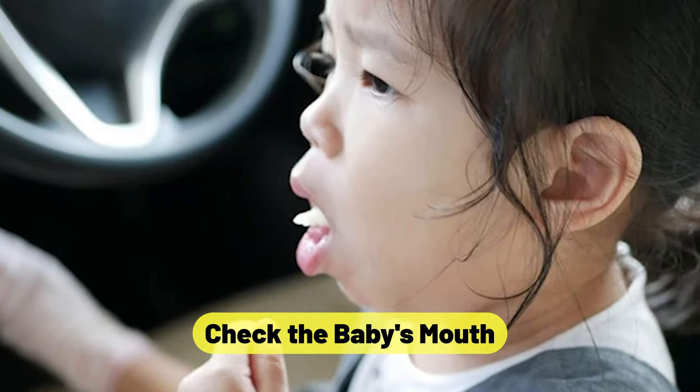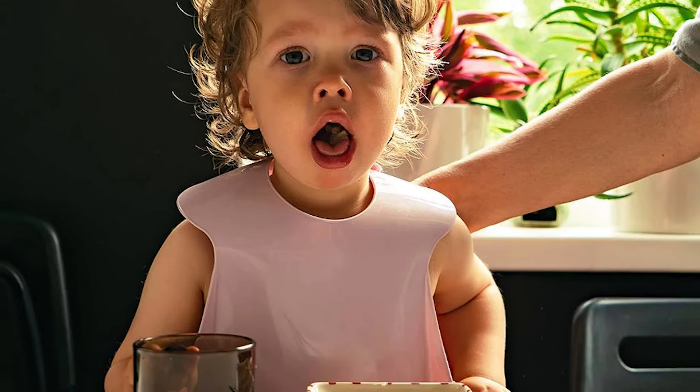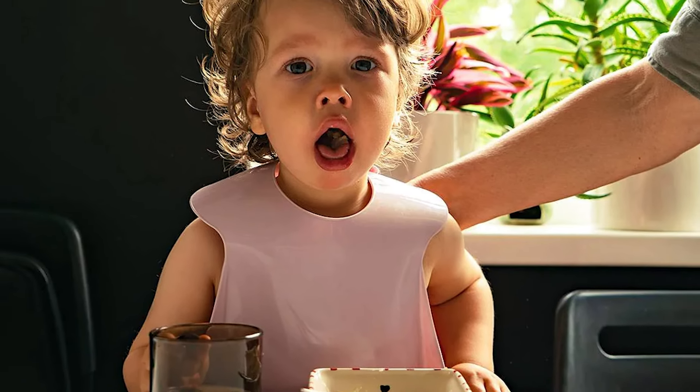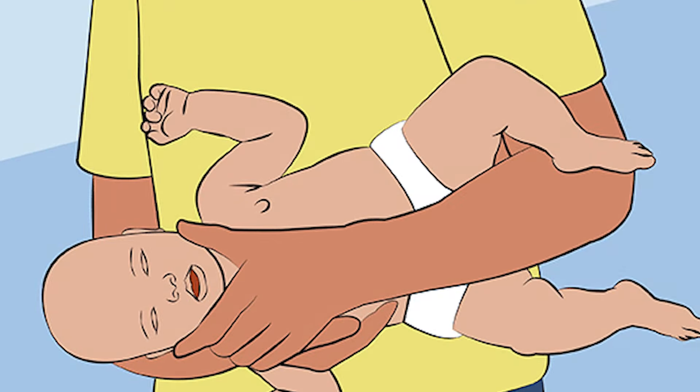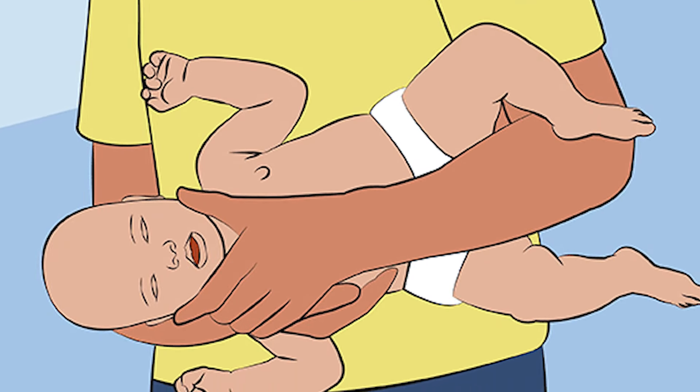Check the baby's mouth. Gently pry open the infant's lips and clear out any debris or visible objects that might be obstructing the passage. Gently wipe your finger along the inside of the baby's mouth, taking care not to push the object backward.